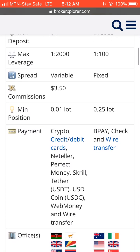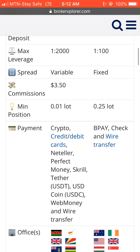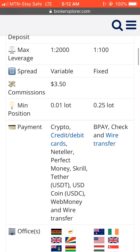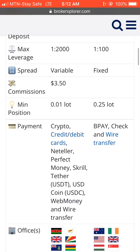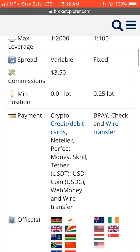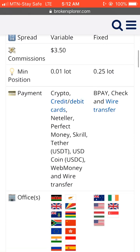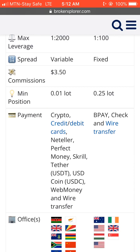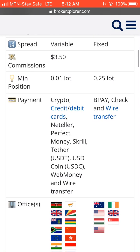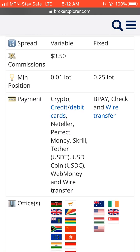For spreads, Exness has variable spreads while IB has fixed spreads. For their commission, Exness charges from $3.50, while IB also has a fixed commission.